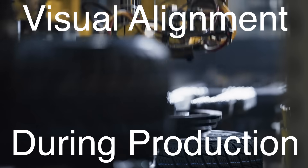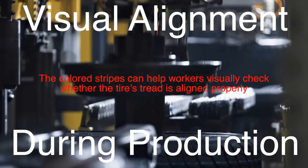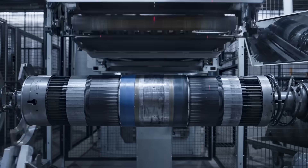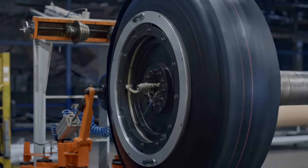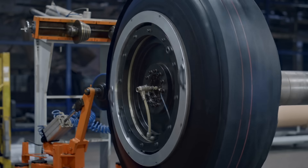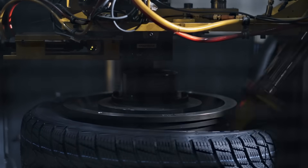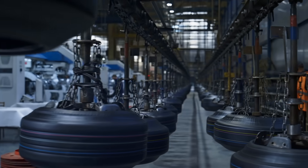Another interesting use for these lines is during the tire's construction process. The colored stripes can help workers visually check whether the tire's tread is aligned properly. When a tire is being built, it's layered with several different components — rubber, steel belts, and so on — which need to be perfectly aligned to make sure the tire performs well and is safe to use. If those colorful lines run straight around the tire, that's a good sign that everything's lined up properly. These lines are part of a quality assurance check: if a line appears crooked or wobbly, that's an immediate signal that something might be off with the construction, and that tire would get flagged for inspection or correction before it ever reaches the store or your car.